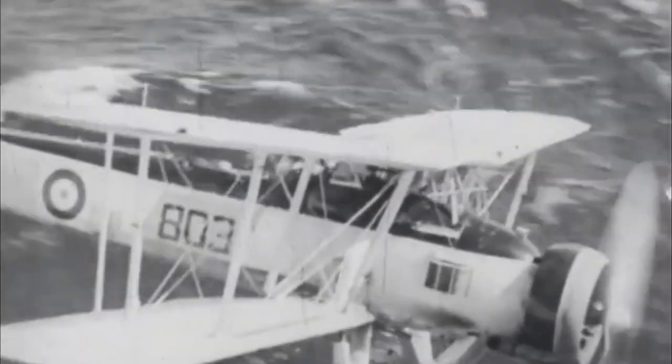Fast, highly versatile, capable of escaping from pursuing aircraft. These are all attributes that you would expect from the aircraft with the most tonnage of total shipping sunk during World War II. The Swordfish was none of these things.